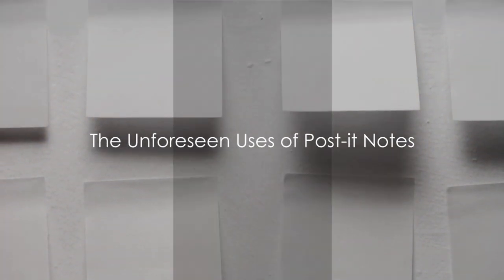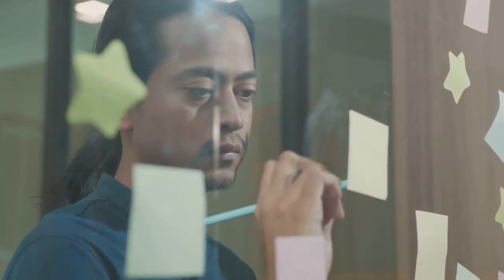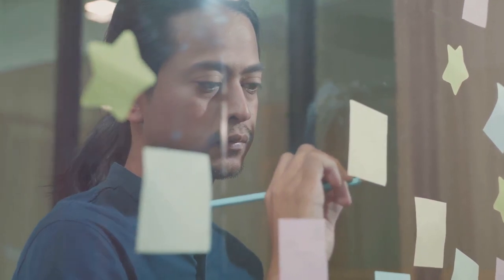Post-it notes, a staple in our offices and homes, but do you know their unexpected story? A tale of serendipity — the post-it note was born from an accidental invention. Dr. Spencer Silver, a scientist at 3M, was aiming to create a super strong adhesive, but instead he stumbled upon a low-tack, repositionable one.